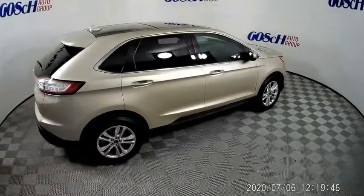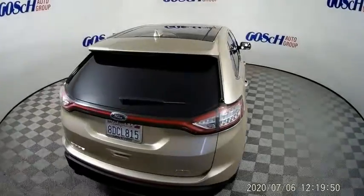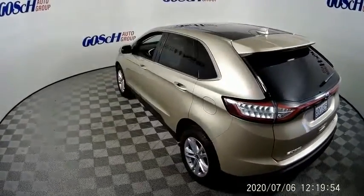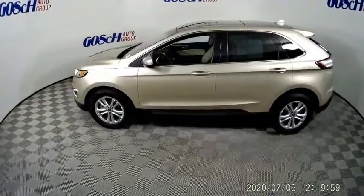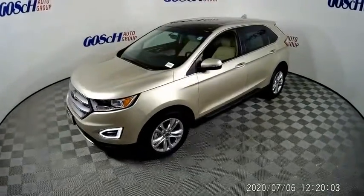This vehicle has less than 50,000 miles. Here are some of this vehicle's great options: electronic stability control, alloy wheels, brake assist, traction control, remote keyless entry, fog lights, four-wheel disc brakes, speed control, rear window defroster, rear window wiper.